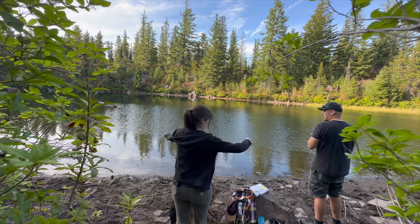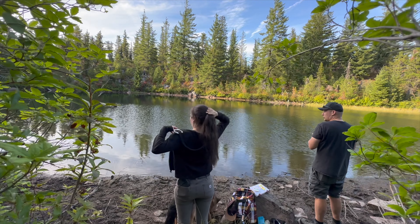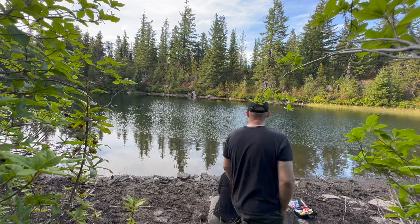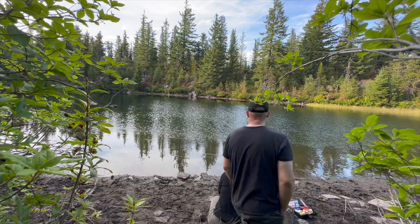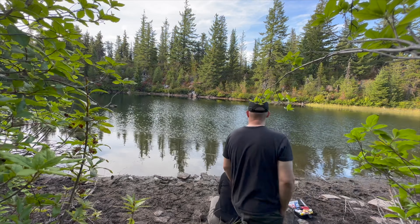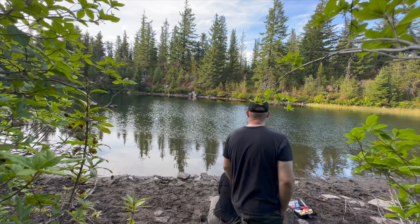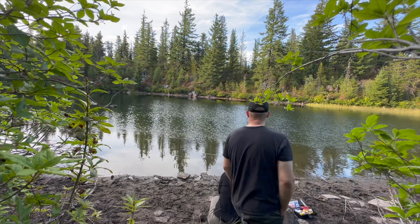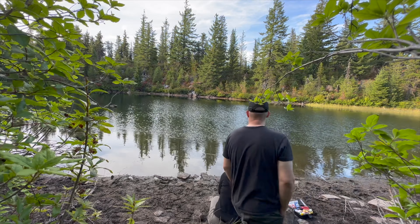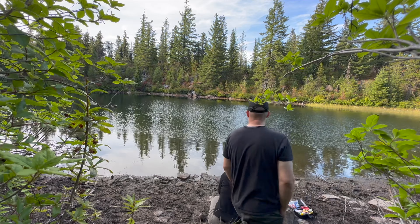One pretty big one just jumped over there — here you come. Another brookie. Nice brook trout. Get this guy back in the drink — give him a nice little hug first. Pretty brook trout. Get him back in there. Thank you buddy.